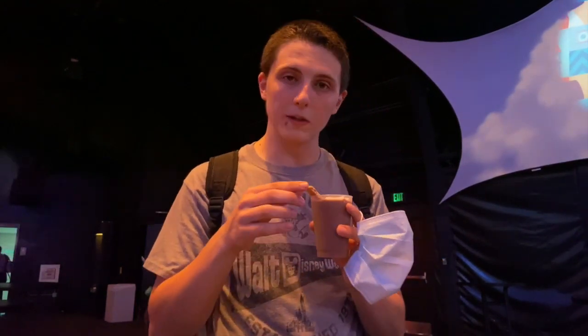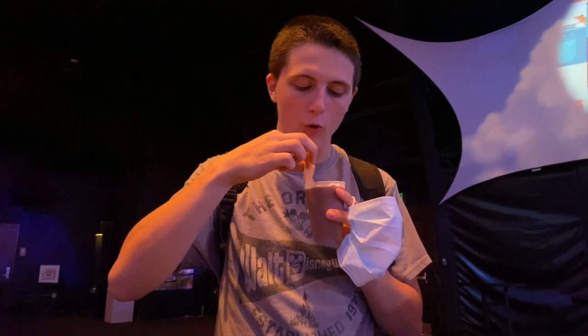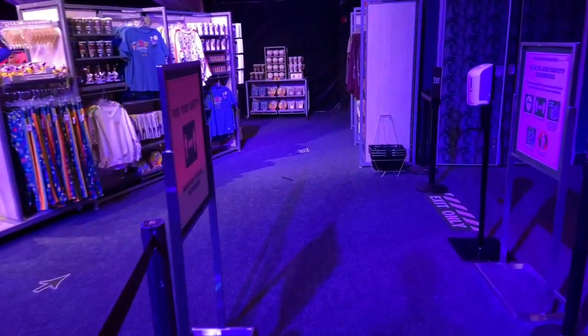So I was able to get the s'mores drink. It's a little smaller than I thought but I've heard it's really, really good, so I'm gonna give it a try. The graham cracker is really good. Let's take a drink and try to get a marshmallow too. Wow, that is really good. Let us go and see what this merchandise looks like.